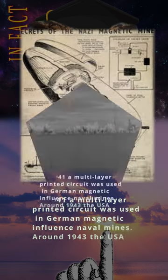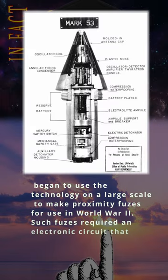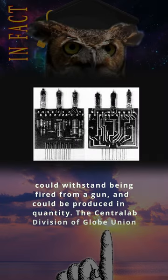Around 1943, the USA began to use the technology on a large scale to make proximity fuses for use in World War II. Such fuses required an electronic circuit that could withstand being fired from a gun, and could be produced in quantity.